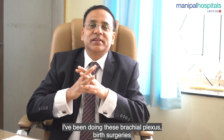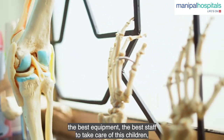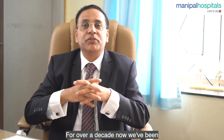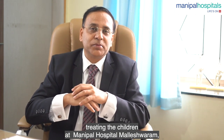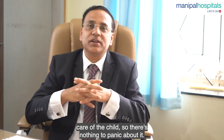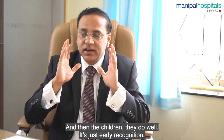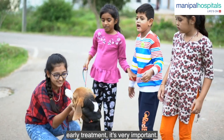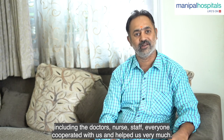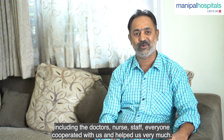I've been performing brachial plexus birth surgeries at Manipal Hospital Malleswaram, where we have the latest technology, the best equipment, and the best staff, including an excellent anesthesia team, for over a decade. I've been treating these children and am very happy when they follow the treatment and the child is well cared for. There's nothing to panic about — there's a high potential for recovery and the children do well. Early recognition is very important.